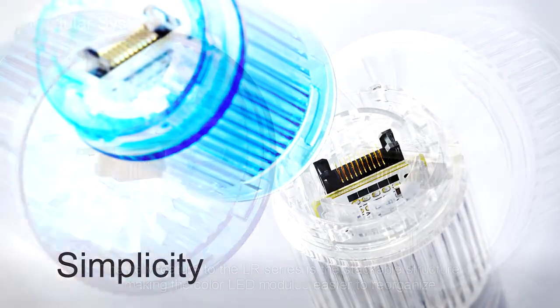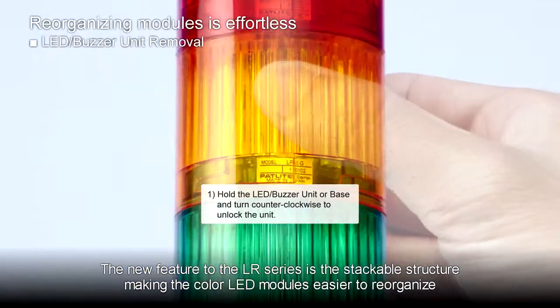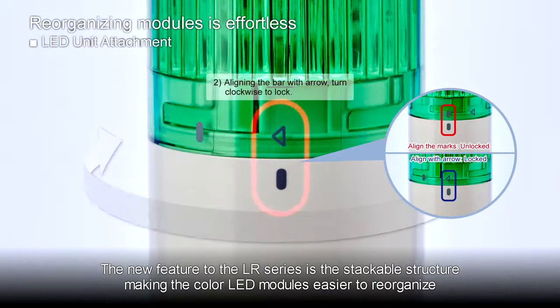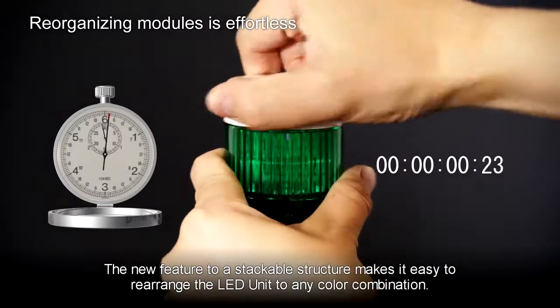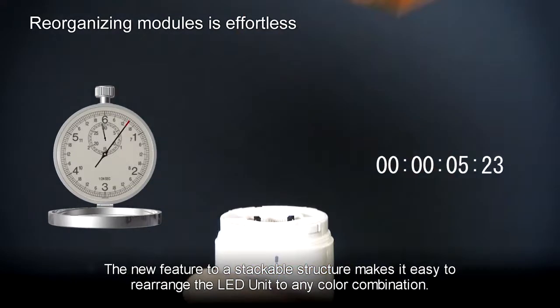Simplicity. The new feature of the LR Series is the stackable structure, making the color LED modules easier to reorganize. The stackable structure makes it easy to rearrange the LED unit into any color combination.